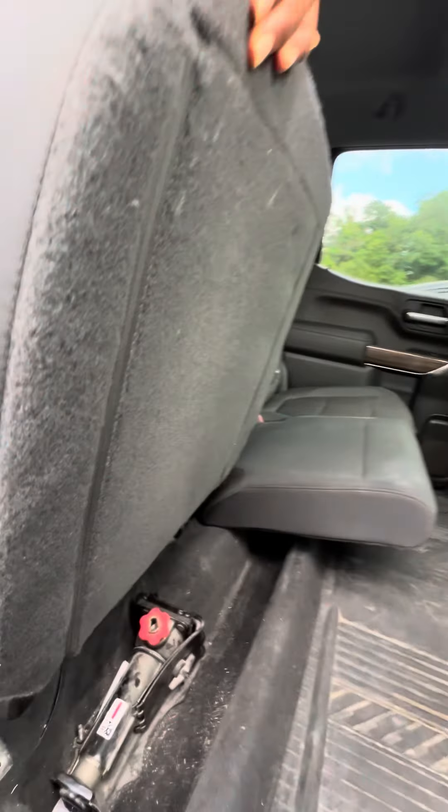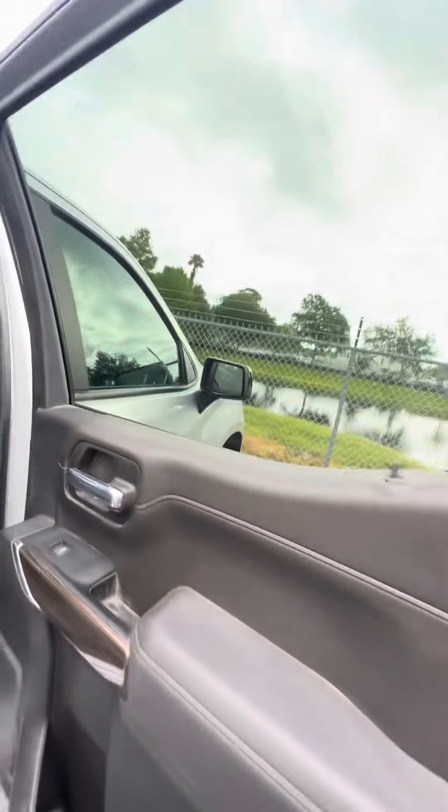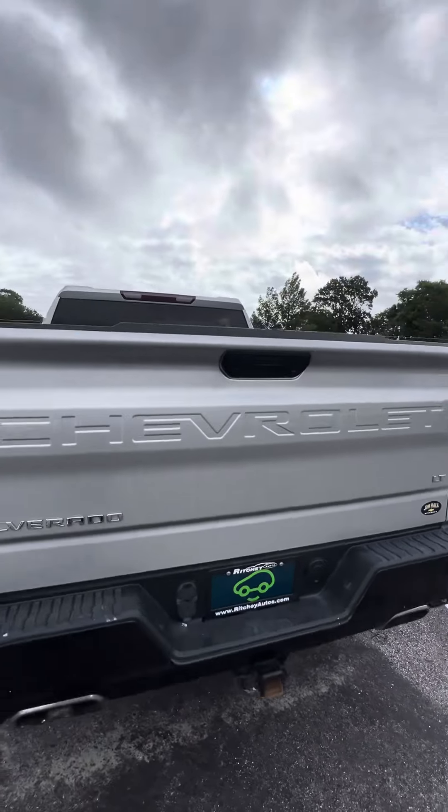Need extra space? Put your hands underneath, lift the seat up, and put items in the cubby. Trail Boss, LT, tow package, dual exhaust, backup camera.